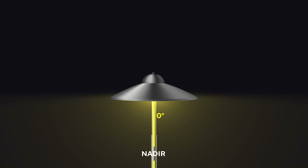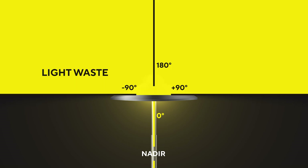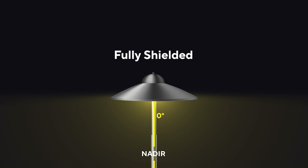Nadir is the point directly beneath the light source. Any light above 90 degrees from nadir is wasted and contributes to light waste. If light is prevented from going above 90 degrees, the light fixture is defined as fully shielded.